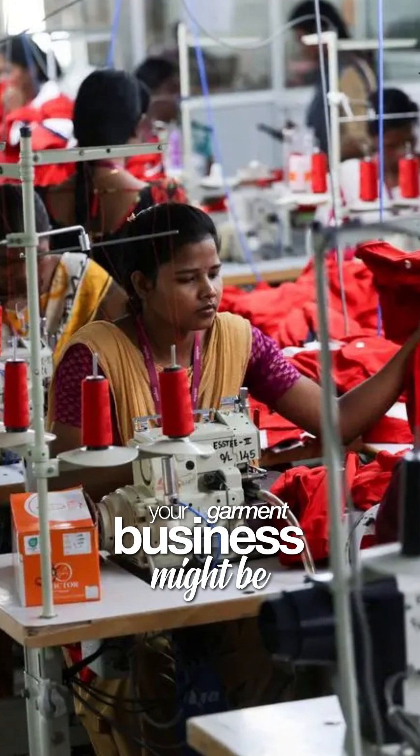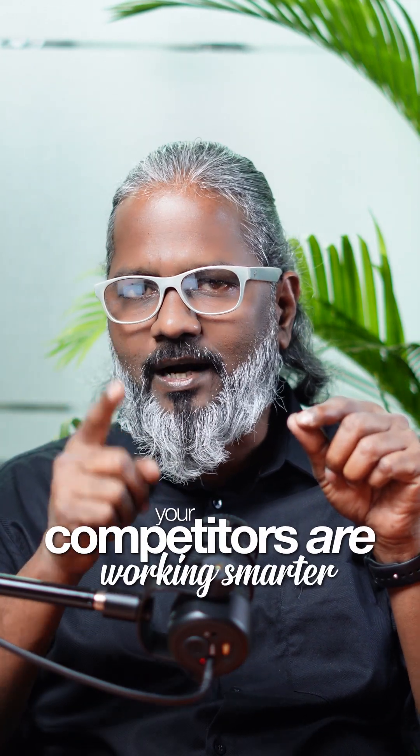Let's be honest, your garment business might be losing more money than you think. Every scrap of wasted fabric, every delay, every quality issue — it all eats into your profits. And while you are working harder, your competitors are working smarter.